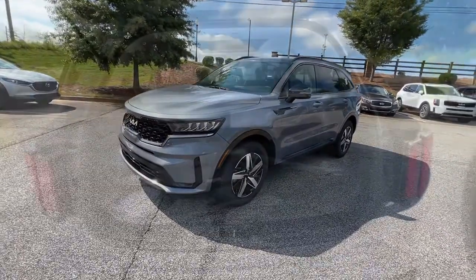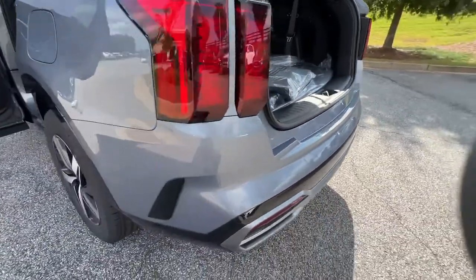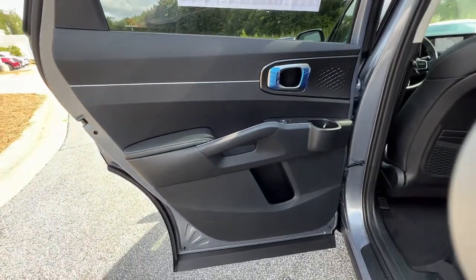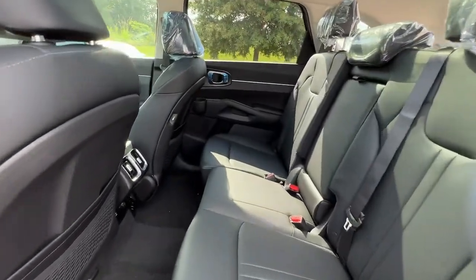The following are some of this vehicle's highlighted options: navigation system, keyless entry, lane keeping assist, woodgrain interior trim, keyless start, fog lamps, heated mirrors, remote engine start, satellite radio, backup camera.